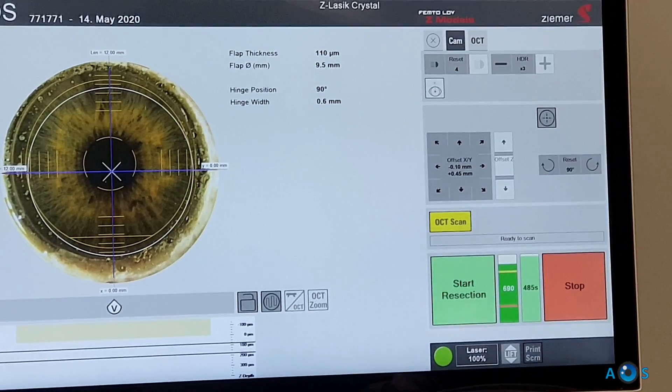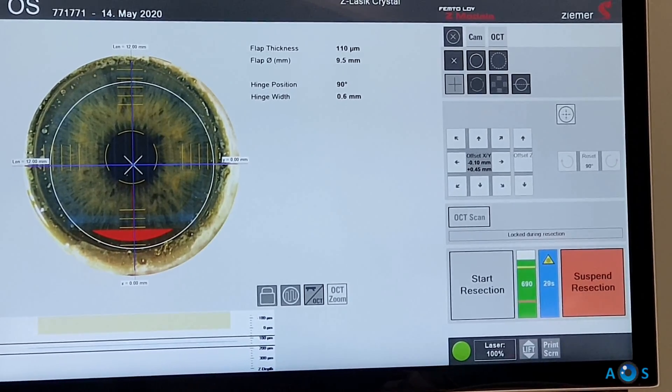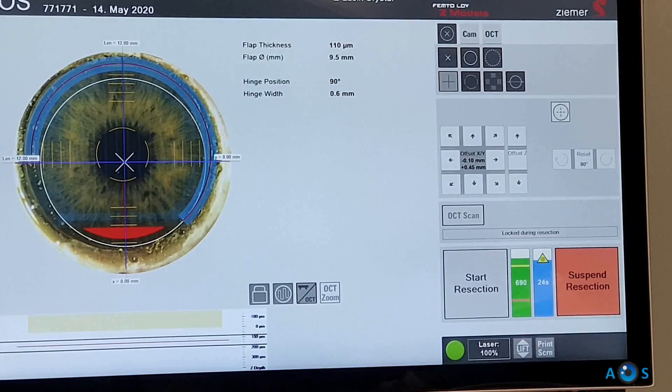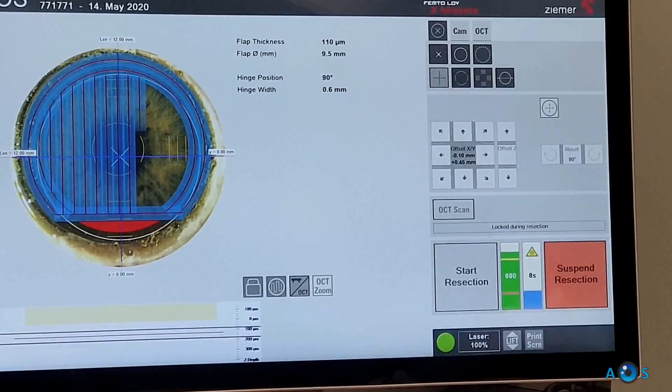The process is now repeated for the left eye, first creating the corneal flap with the femtosecond laser, then applying the topography-guided laser treatment. You will notice that in this eye, the measured cylinder is again higher than the manifest refraction cylinder.